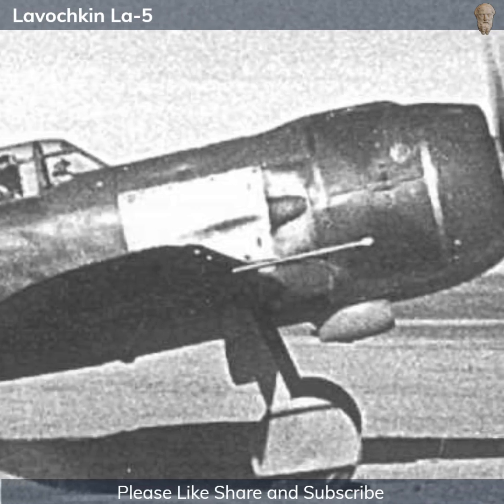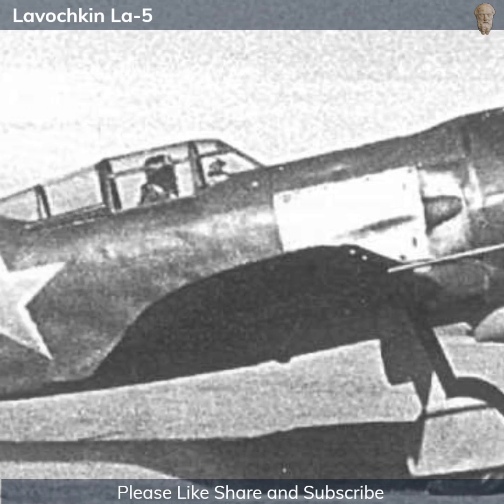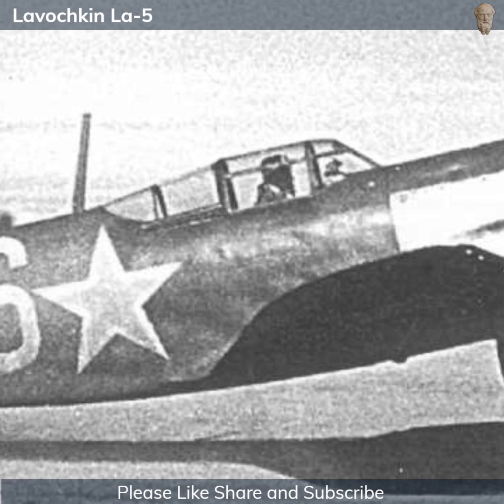Air Force test pilots considered it to be superior to the Yak-7, and intensive flight tests began in April, with orders to move to full production by July.